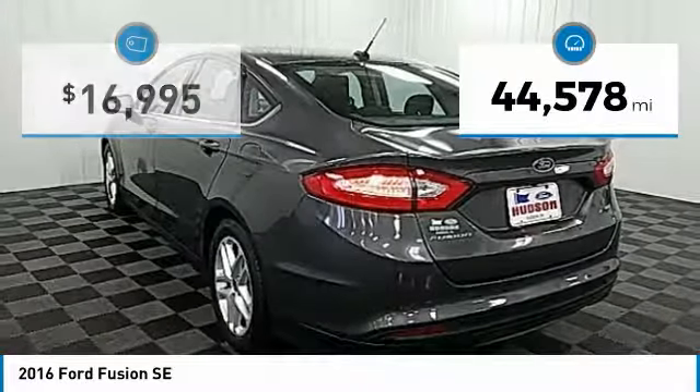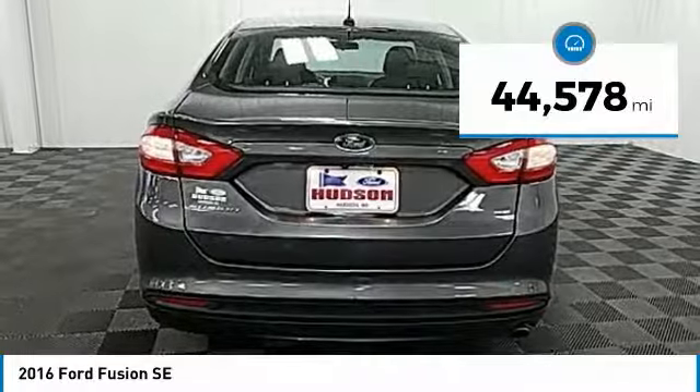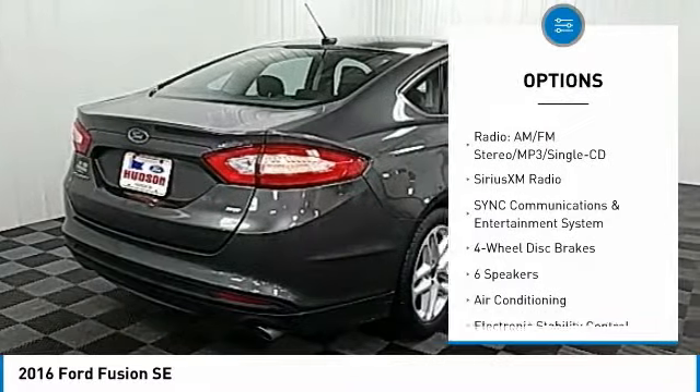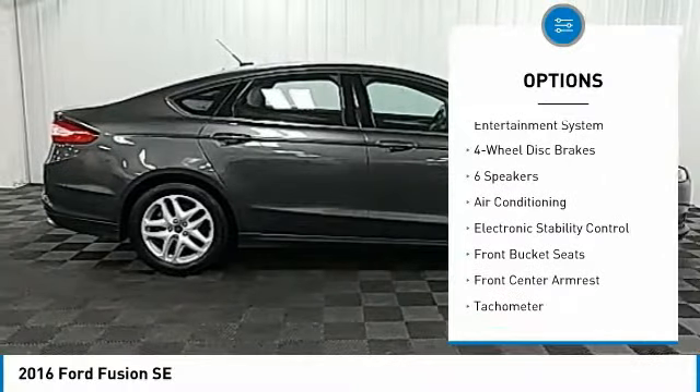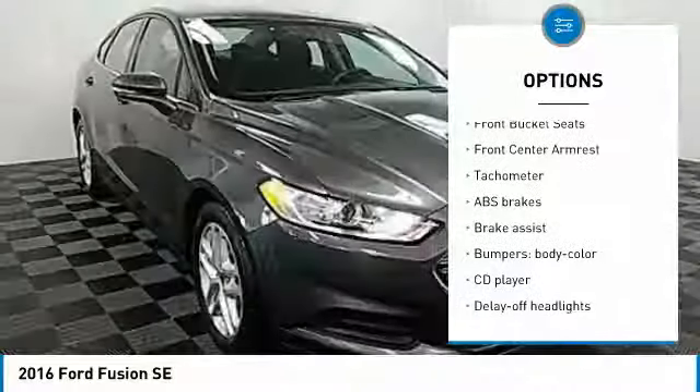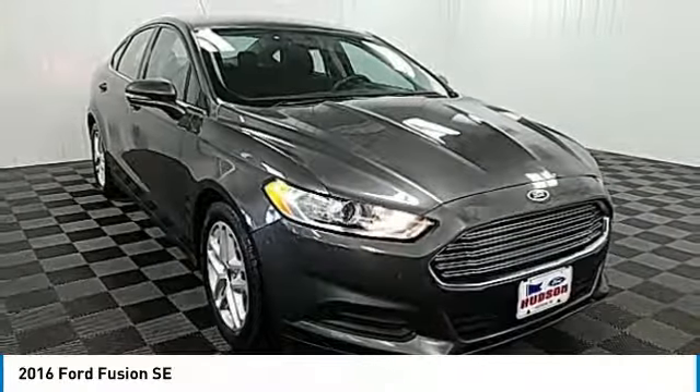This vehicle has less than 45,000 miles. Here are some of this vehicle's great options: power passenger seat, traction control, air conditioning, dual airbags, power steering, four-wheel disc brakes, electronic stability control, trip computer, compass, and CD player.